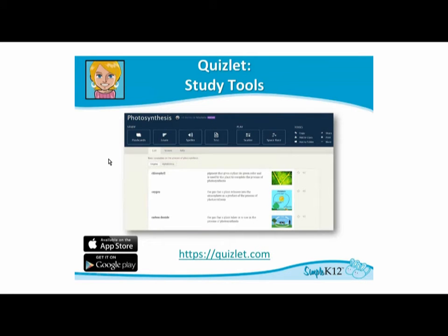The next one is Quizlet, and these are some additional study tools for students. Sometimes we don't always teach students how to study, but there's an awesome site called quizlet.com — it's a way to engage your students with powerful study tools, from flashcards to practice tests and study games.